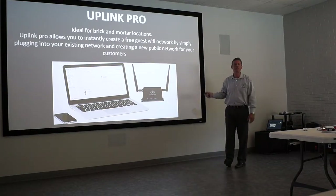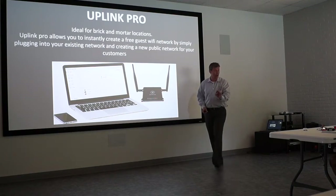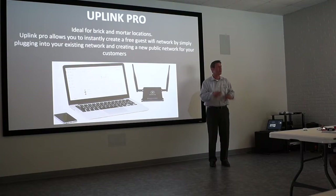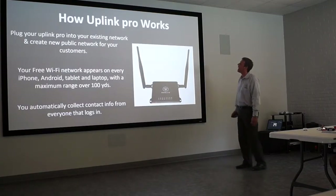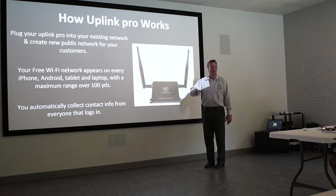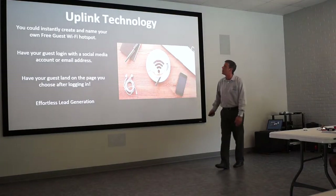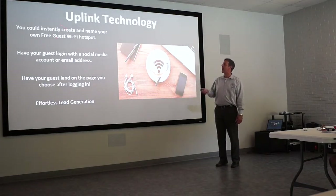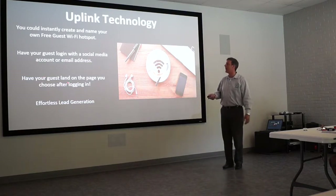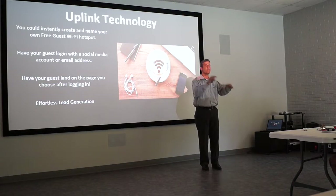The Uplink Pro is not a mobile device — it works on a brick-and-mortar. You plug this little router into your current internet, like at a restaurant or home, and it broadcasts your free Wi-Fi. It's a stationary device that works the same way as the mobile device, still covering 100 yards or one football field around the unit. You can instantly create and name your own free guest Wi-Fi hotspot or SSID, have guests log in with social media or email, and land them on your agent website for effortless lead generation.